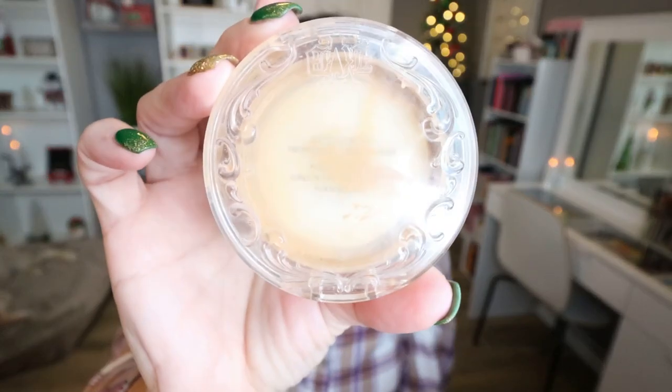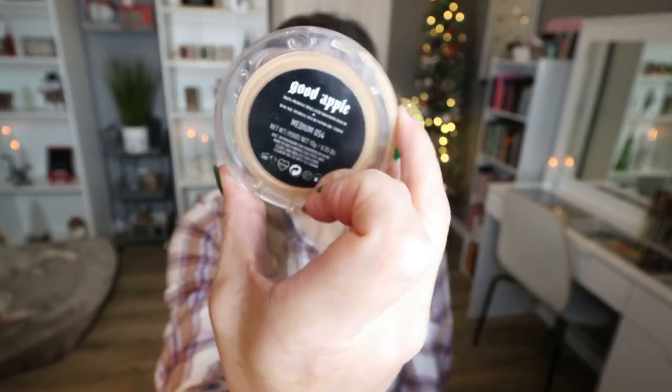Another foundation I finished is from KBD. This is the Good Apple Foundation — I have mine in Medium 054. I love the Good Apple Foundation. I have that on today, so I've already repurchased this. I actually bought two of these during the Ulta 21 Days of Beauty because they were on a crazy sale. This is such a great foundation for medium to full coverage if you have dry or normal skin. If you have oily skin, I probably wouldn't recommend, but for normal to dry skin, it is such an amazing foundation. I will forever have this on hand.